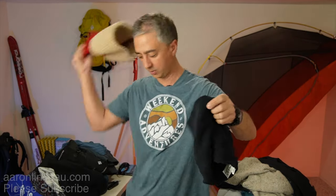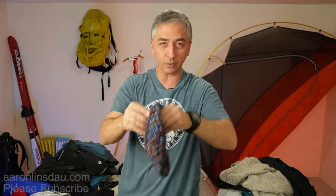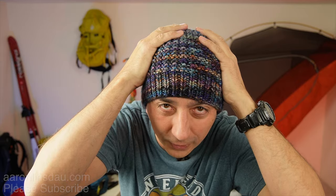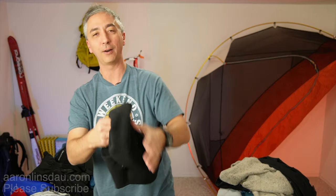Get yourself a fleece buff. Wrap this around your neck — super hot, like $10, no problem. If you don't want that, get your favorite aunt, grandmother, or knitting relative to make you a wool hat. Wool hats are totally awesome, and the best part is you can ask for one at Christmas — that's free, the best price ever. Next, get yourself a fleece balaclava. If you want to stay warm, the fleece balaclava is great — plus you get to look like you're in Robin Hood. Again, like $10, no problem.